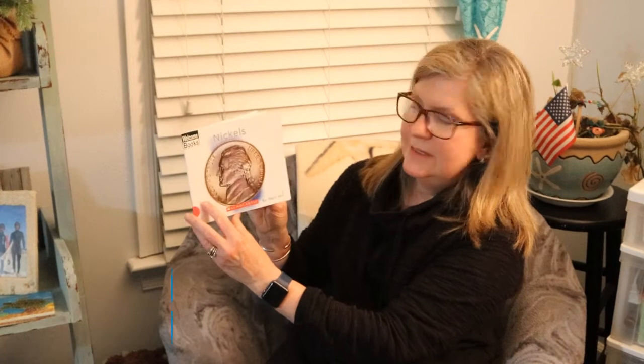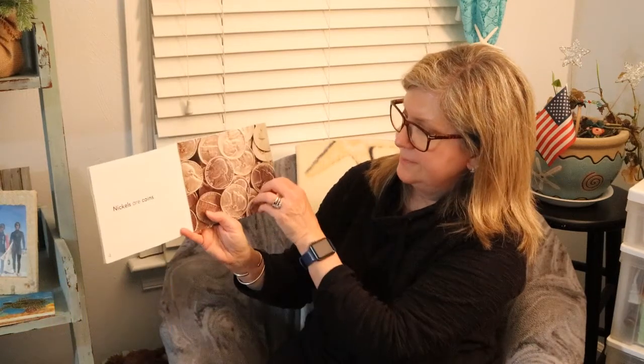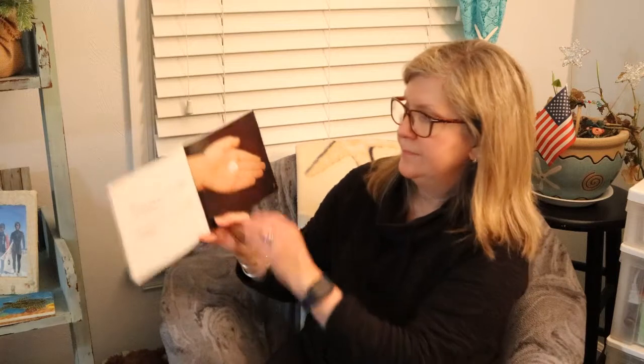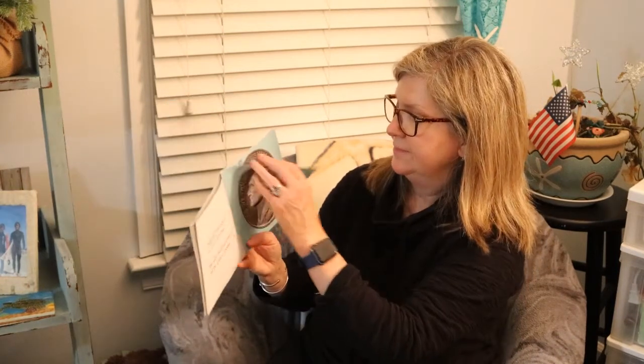Our next book is nickels. Nickels are coins. Nickels are made of nickel and copper. Nickel and copper are types of metal. Thomas Jefferson is on the front of the nickel. He was the third president of the United States. Jefferson's house is on the back of the nickel. The house is called Monticello.